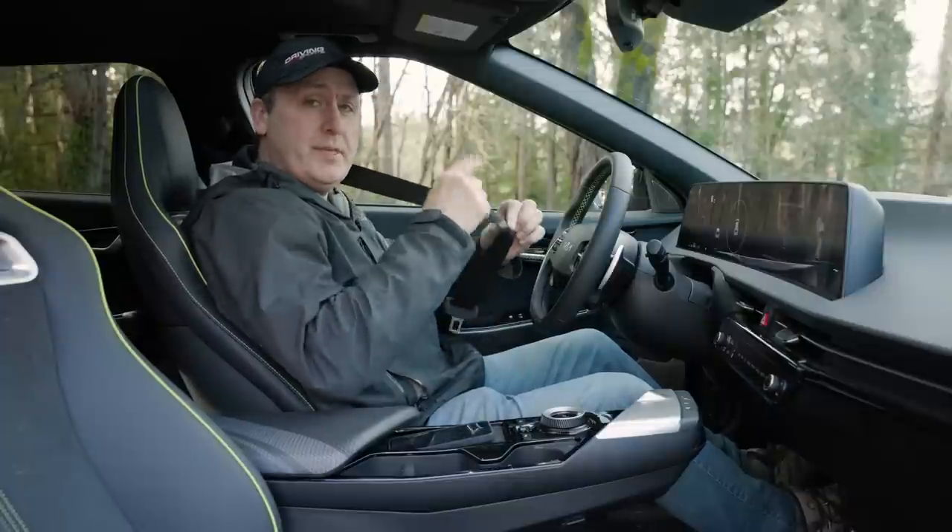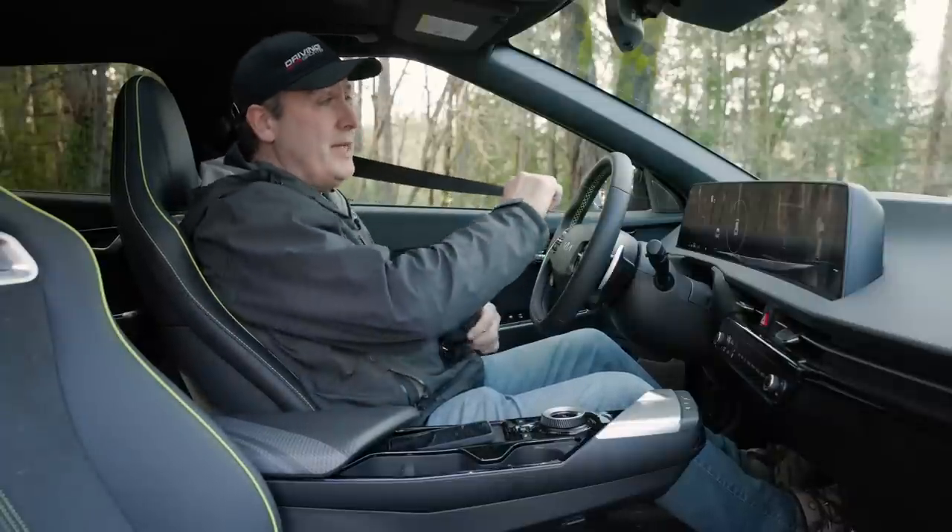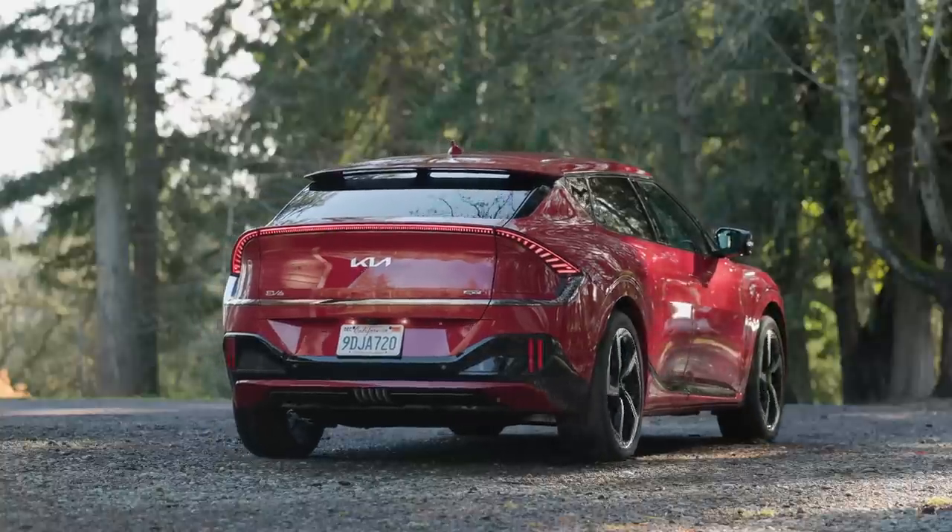Missed opportunity — this should be Kia Performance Green, right? Page out of the Porsche book. Let's do this.